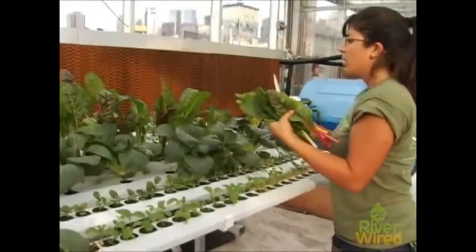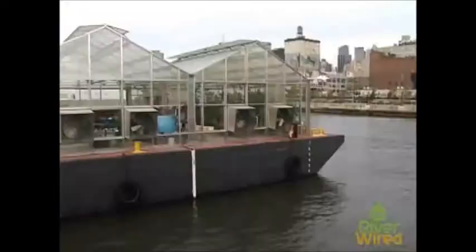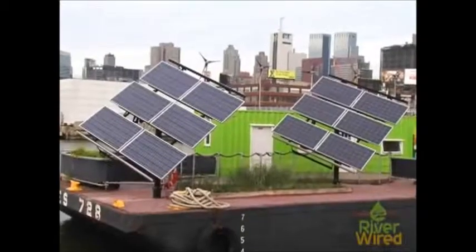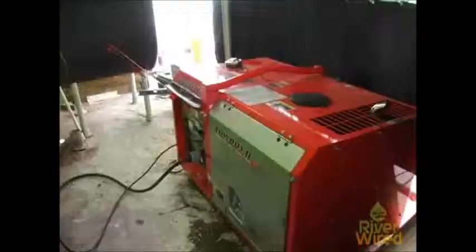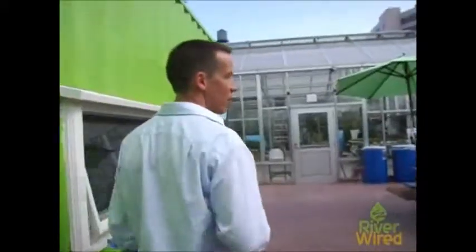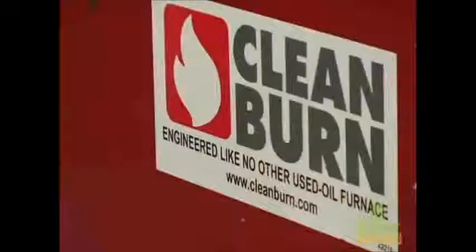The unique thing about the Science Barge is that we're powering our greenhouse with renewable energy. We have our two large solar arrays — they produce something like 70 or 80% of our power. We do also have the wind turbines, and then our third source of power is our diesel generator, which we run off waste vegetable oil or biodiesel.